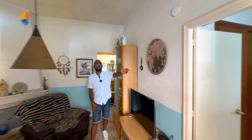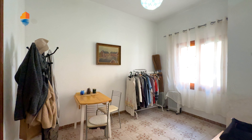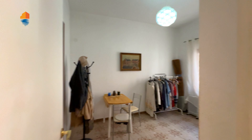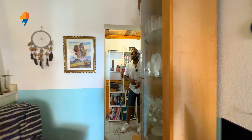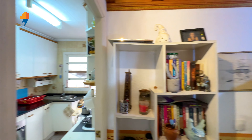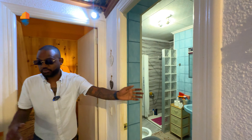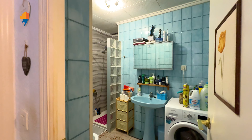As soon as you walk to the left side here, we have the first guest bedroom. Coming through here, I will show you this side later on because here we have the kitchen.